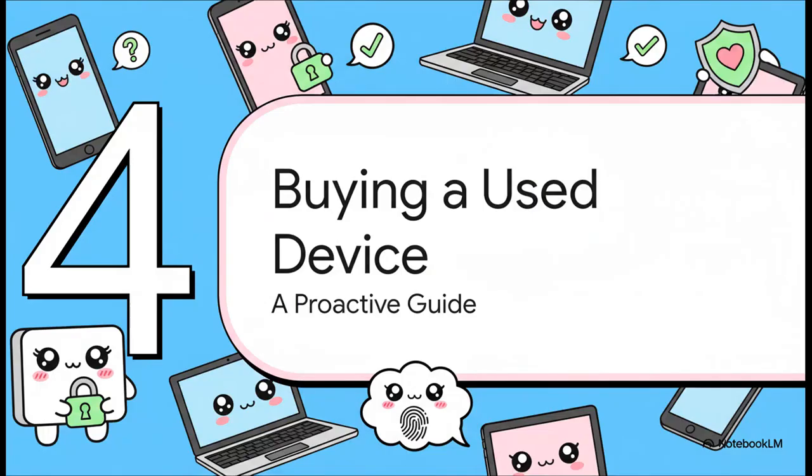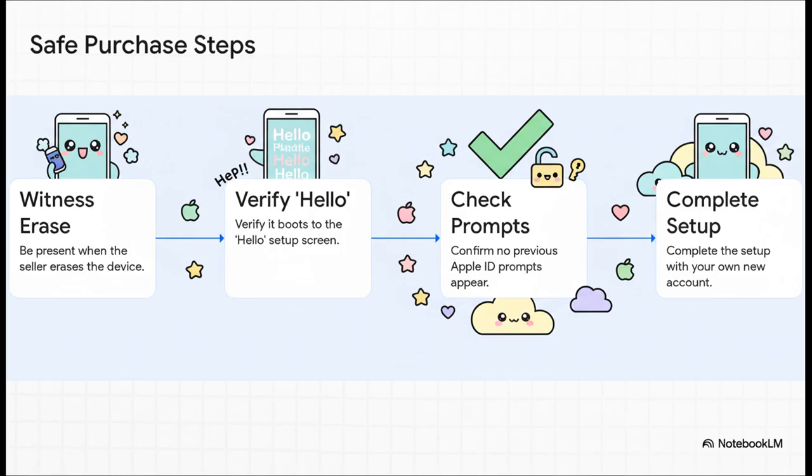Everything we've talked about so far is about fixing the problem after it happens. So how about being proactive? If you're thinking of buying a used Apple device, this is the only safe way to do it — the one and only foolproof method. You need to be there in person and watch the seller erase the device right in front of you. Then you need to see it restart to that 'Hello' screen in all the different languages. If you can get through the setup without it ever asking for the old Apple ID, you're golden.